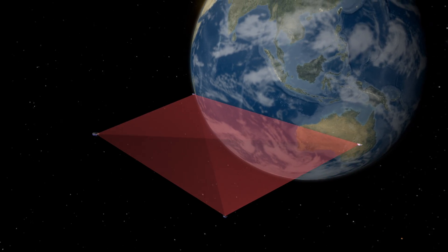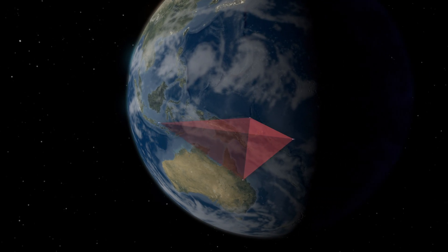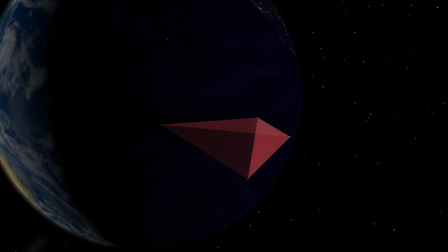We need to measure reconnection in more than one location. We need to measure how it varies in space, how it varies in all three spatial dimensions, and that requires a tetrahedron formation.